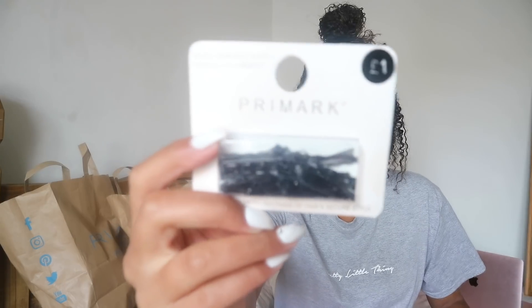Your every girl essential right here — some crocodile clips. They're just £1, which is probably so cheap for things like that. I get all my hair bands, clips and things like that from Primark because they're so cheap — literally £1 or £1.50. I got some of them because I'm running out.